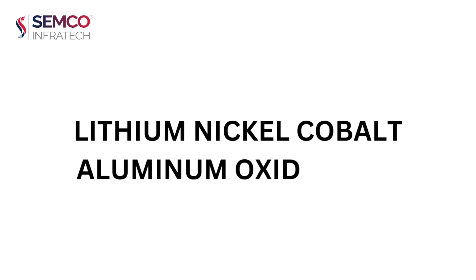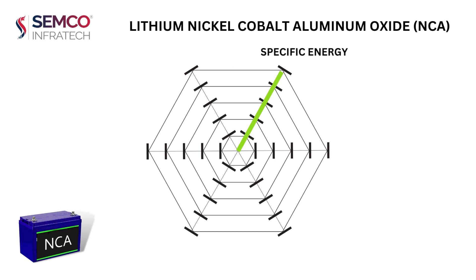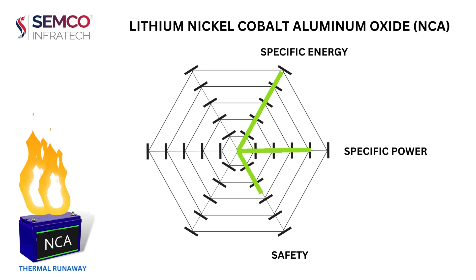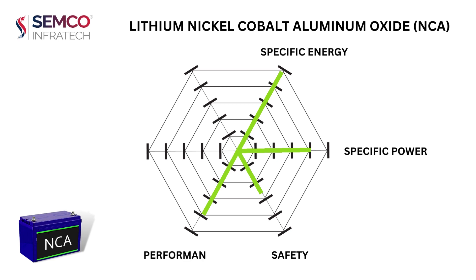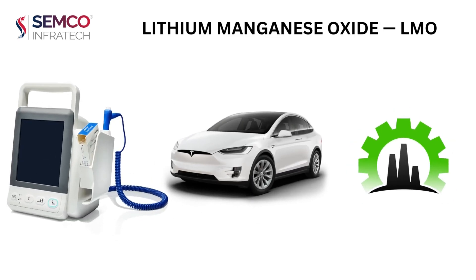Lithium nickel cobalt aluminum oxide, NCA, uses nickel, cobalt, and aluminum as active materials in its cathode. It has very high specific energy and optimum specific power. It has low safety due to thermal runaway issues occurring at temperatures greater than 150 degrees Celsius. It has optimum performance and a good lifespan with fast charging capability, but with high cost. NCA is used in electric vehicles, medical devices, and industrial applications.